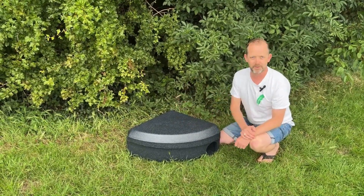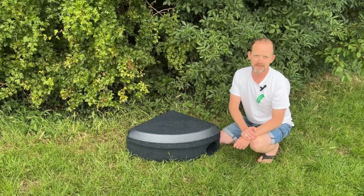Thanks for watching today, and if you want to find out more about our Nest Guest Hedgehog Box then please visit our website.